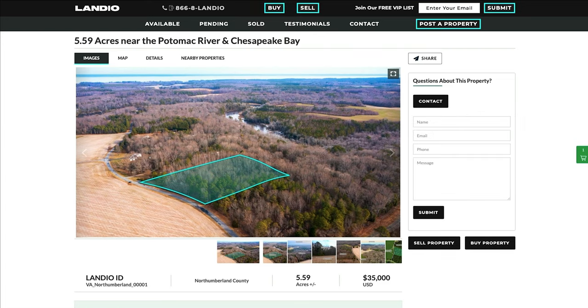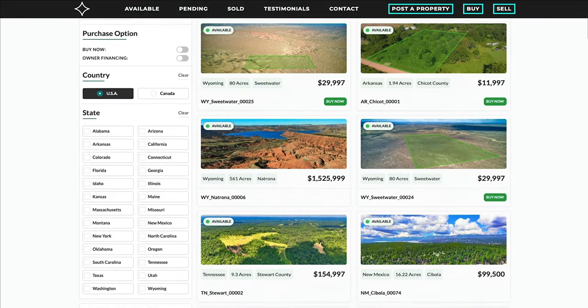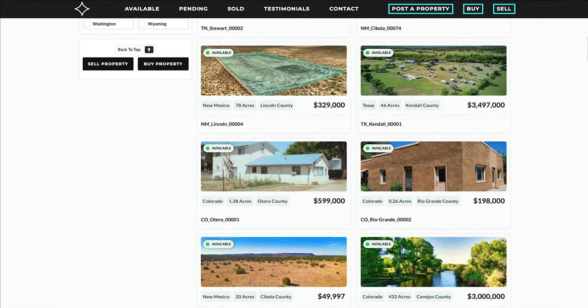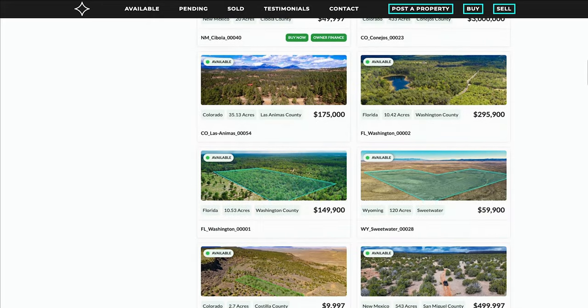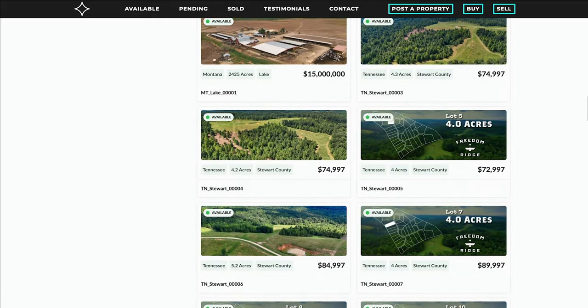If you're looking for a property in another state, click on the available tab and there you will find all of our current available properties, which as of this recording there are 69 of them. This includes properties in Wyoming, Arkansas, Tennessee, New Mexico, Colorado, Texas, Florida, Utah, Montana, along with many others.